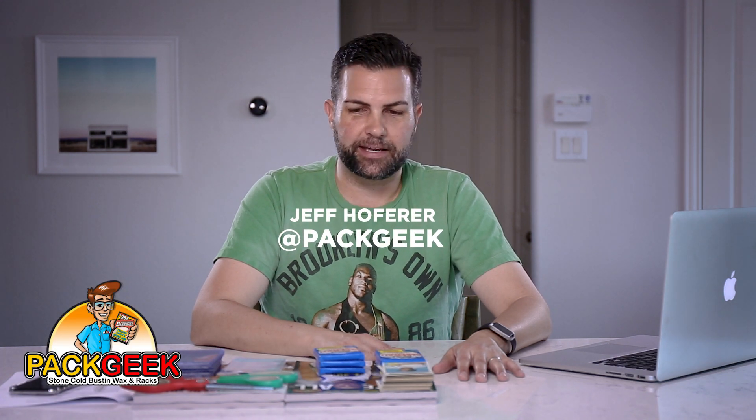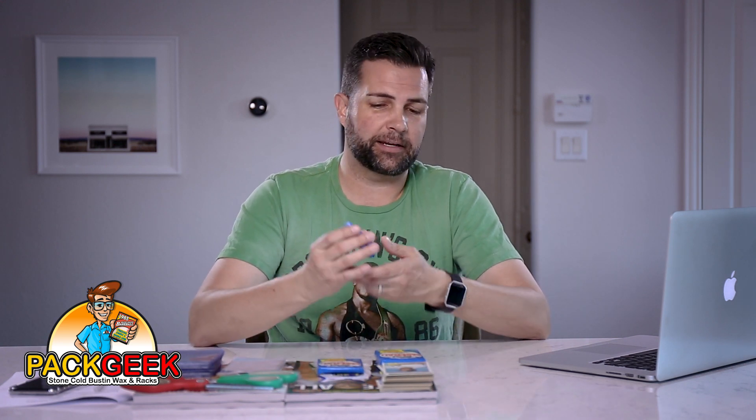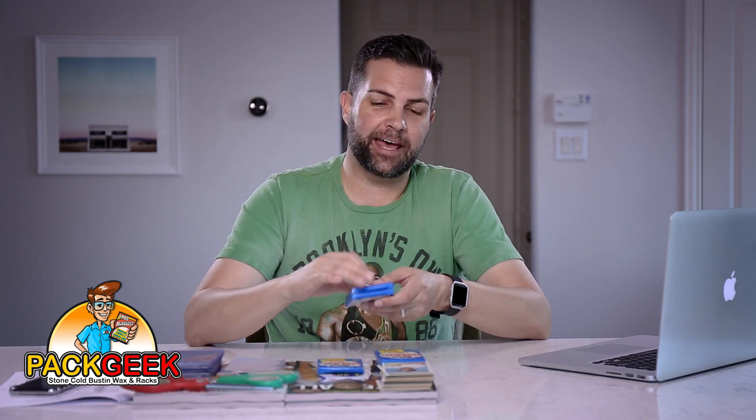What is up card people? Jeff here with Pack Geek. We have another episode today with some 80s baseball cards. We're opening five packs of 1983 Topps baseball. And this set is packed full of rookies. You've got Wade Boggs rookie, you've got Tony Gwynn rookie, you have Ryne Sandberg rookie. For some random people you have a Willie McGee rookie. You've got all sorts of rookies in there.